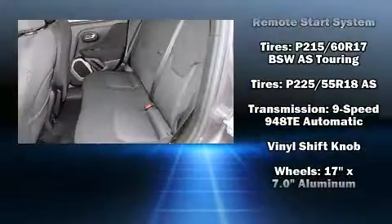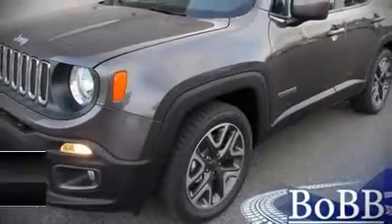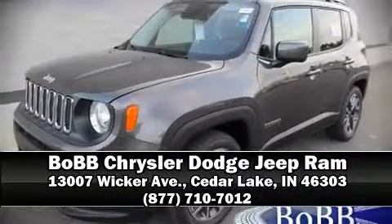Brake Assist technology provides extra pressure when applying the brakes. Our sales reps are extremely helpful and knowledgeable. Call now to schedule a test drive.